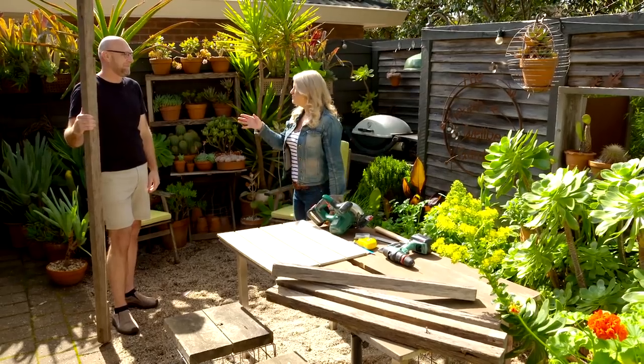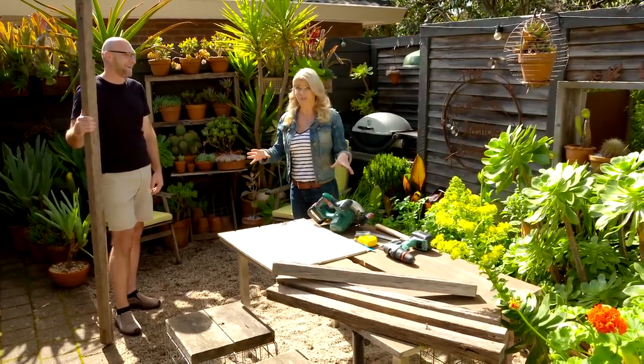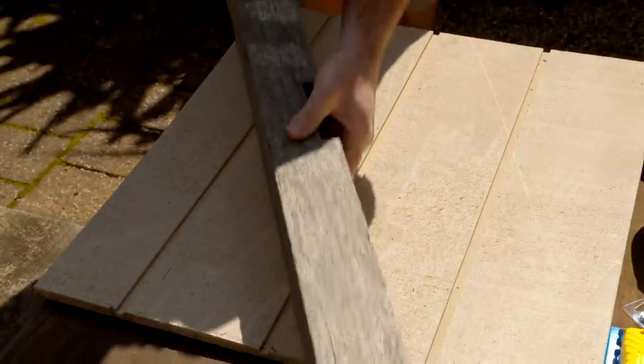Stephen, I know you're a man who likes to create something new out of something old, so we're going to make a hanging window box frame. We're using old timbers from an old fence — this is the railing. Let's get started on the frame for that.